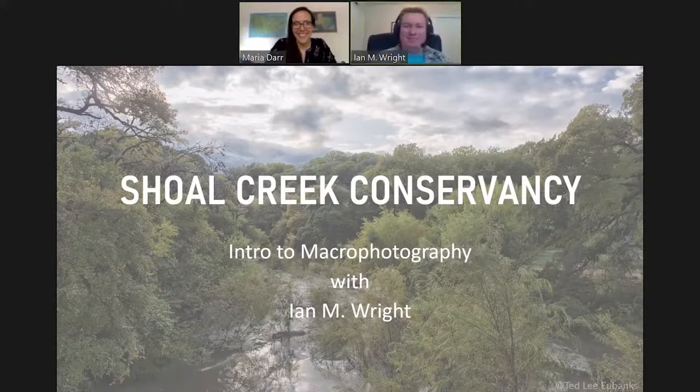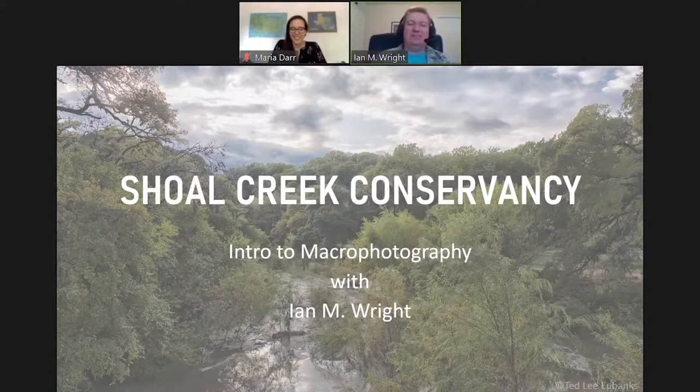I shamelessly stole one of Ted Eubanks's photos — this is part of Shoal Creek. The awesome thing about Austin, Maria and I were just talking about this, is how much nature you all have access to down there. There are some absolutely stunning, phenomenal areas. I'm not really going to talk about landscape photography, but it's a great place to go out and practice that. As long as it's safe, I would absolutely encourage you all to get out there and breathe some fresh air.